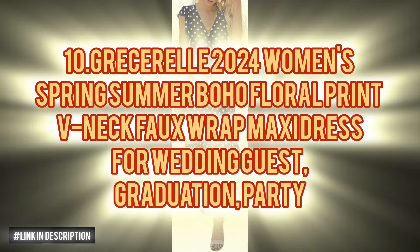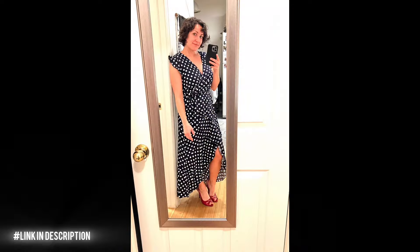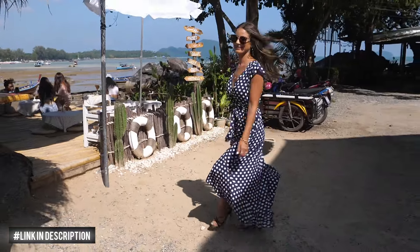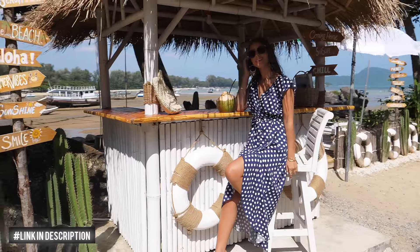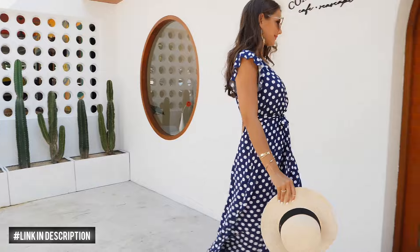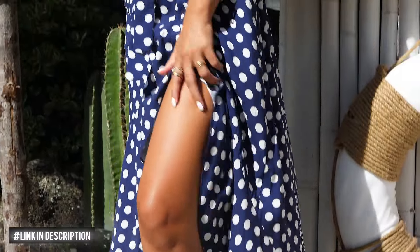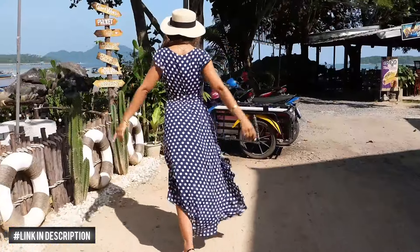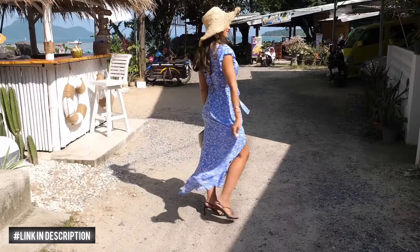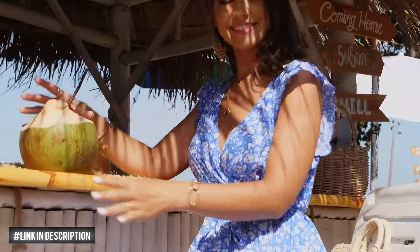Next, discover timeless elegance with the GRECERELLE 2024 Women's Summer Boho Floral Print V-Neck Faux Wrap Maxi Dress. Crafted from 95% rayon and 5% spandex, this dress offers unparalleled comfort and luxurious softness. Its faux wrap design and floral print exude sophistication, making it ideal for weddings, graduations and parties. Pair it with high heels and a stylish bag for a stunning look that effortlessly transitions from day to night, whether it's a casual outing, a formal event or a vacation getaway.